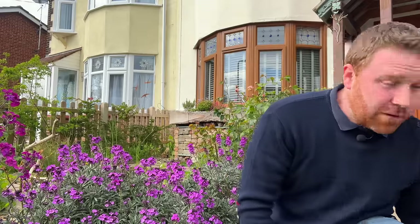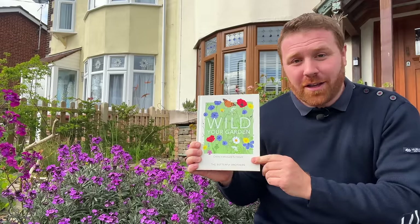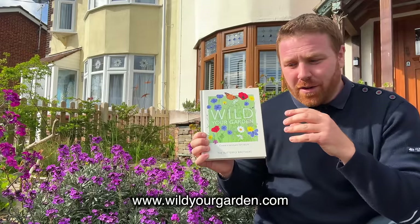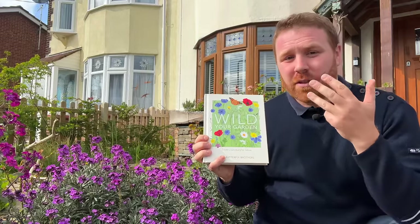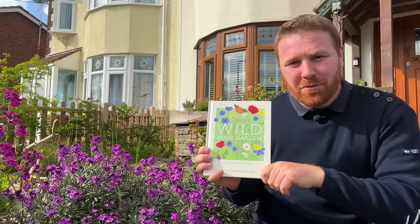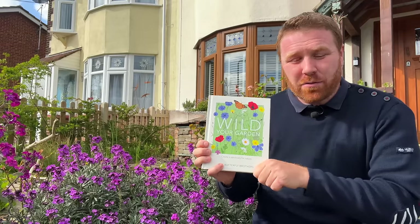Along with the YouTube channel, I should mention the Wilder Garden book. If you're not familiar with it, I strongly recommend heading to our online shop at wildyourgarden.com to get a copy. This book covers everything I worked on over 20 years of experience with gardens — how to make wildflower meadows, wildlife ponds, herbaceous borders, what trees and shrubs to choose, and how to design your garden. For less than 15 quid from our online shop, you can glean all the information you need.